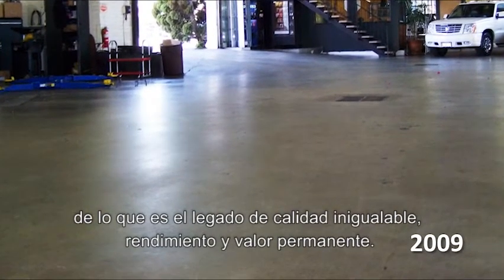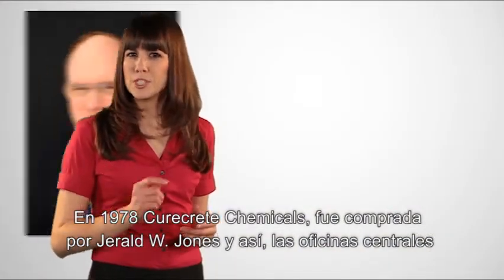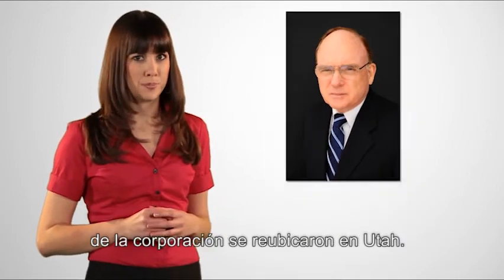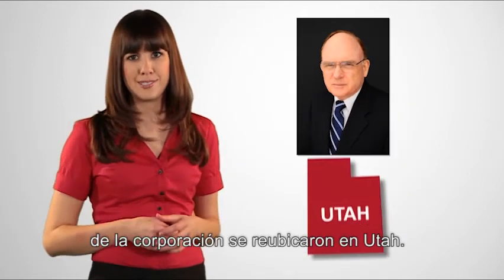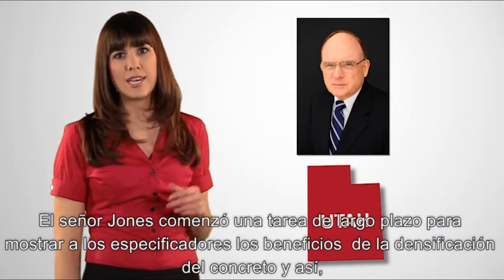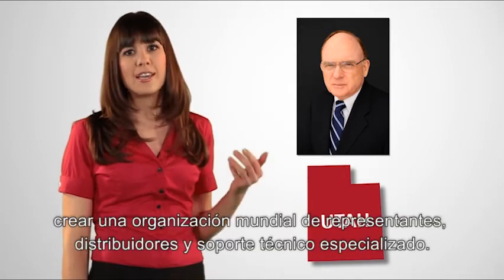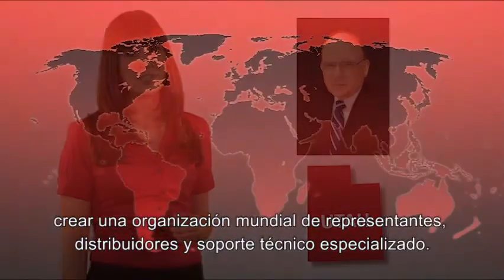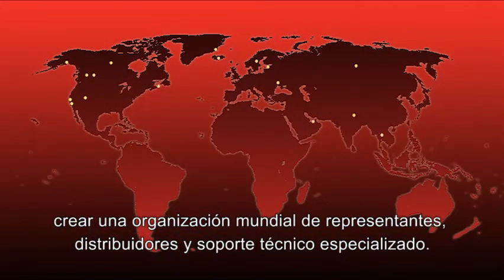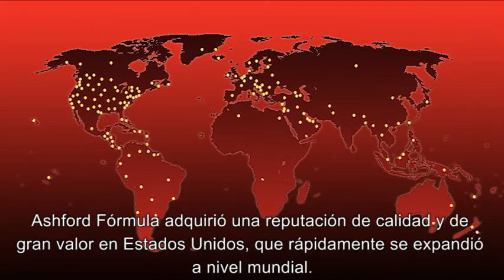In 1978, Curecrete Chemical Company was purchased by Gerald W. Jones and its corporate headquarters and production were relocated to Utah. Mr. Jones began a career-long task of continuing to educate decision makers about the benefits of concrete densification and developed a worldwide organization of sales representatives, distributors, and technical field support. The Ashford Formula earned a reputation around the country of quality and value that spread quickly around the world.